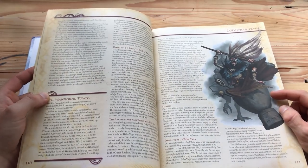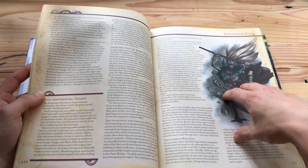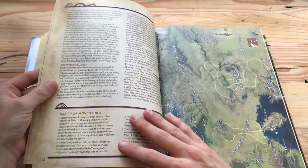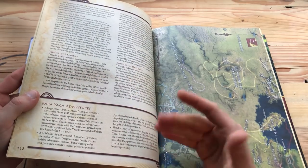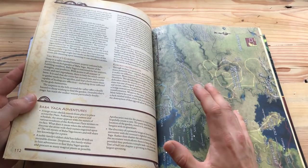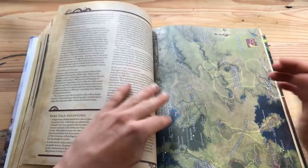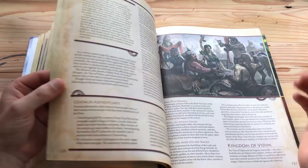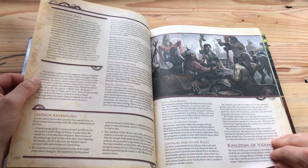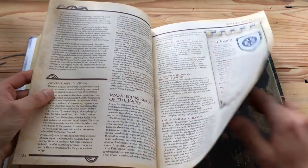My players tried to defeat Baba Yaga — her stats are not in here, I had to improvise them, but it was very cool. Also, something I have to mention is that every part of this book has a mini section where you get adventure hooks. You don't get a fleshed out adventure — that's not the point of a world book — but you get adventure hooks for, say, defeating Baba Yaga, or for players getting into Zobek or into the Dark Kingdoms themselves.